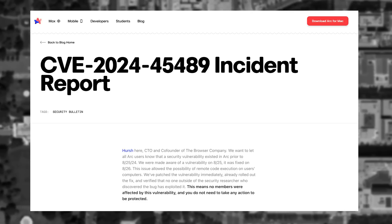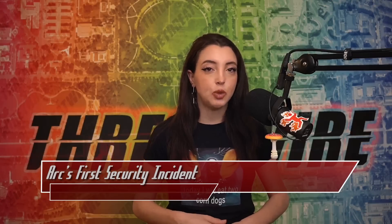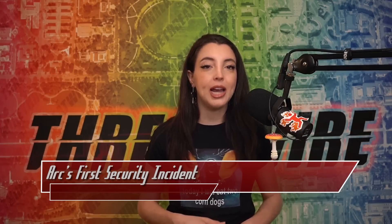This misconfiguration enabled a boost to be assigned to any user. This CVE, CVE-2024-45489, had the ability for remote code execution.